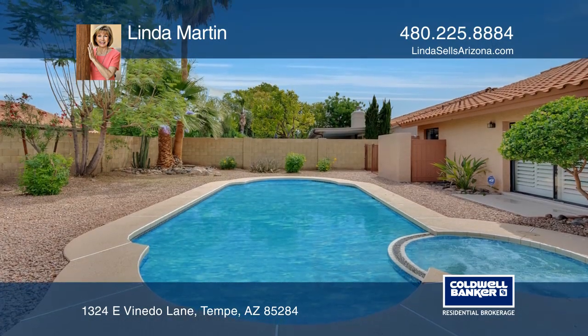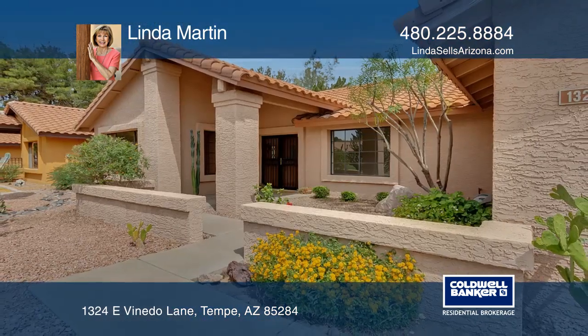The Xeriscape exterior features fruit trees and a century-old saguaro. Come see it today with Linda Martin.